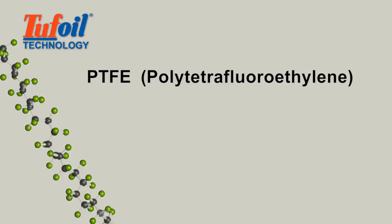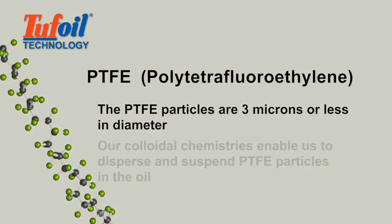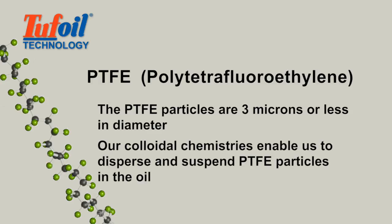The science of Tough Oil technology lies with our ability to suspend PTFE in solution. The PTFE particles are 3 microns or less in diameter, far smaller than the diameter of a human hair, and our unique colloidal chemistries enable us to disperse and suspend these particles in the oil.